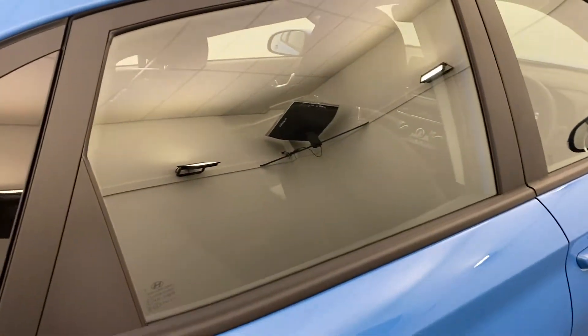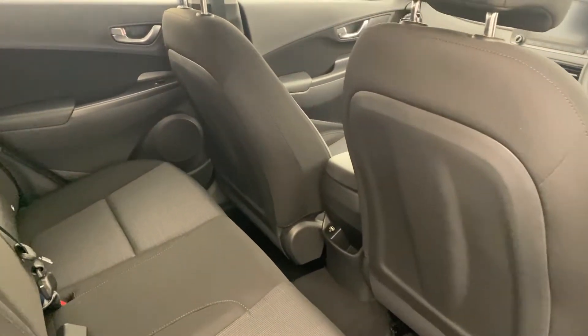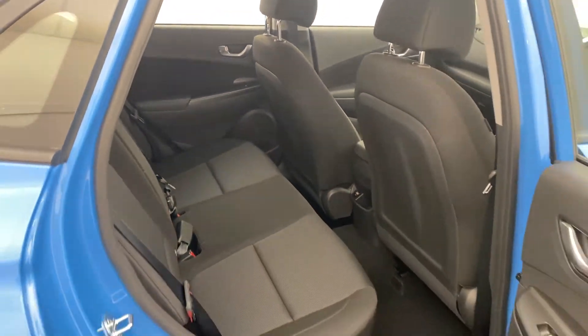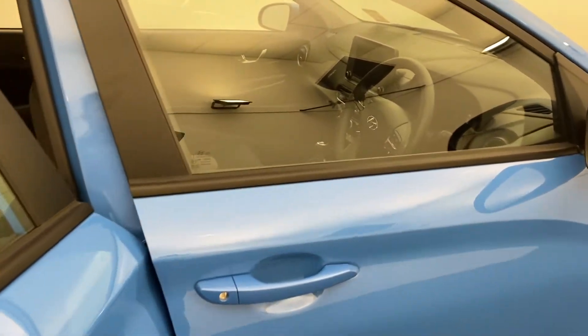Jumping into the rear, we do have a USB port back here as well, so the kids can charge their phones or you can charge anything on a trip down to Melbourne or wherever you'd like to go.